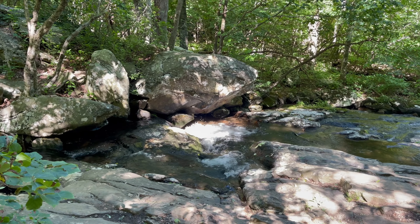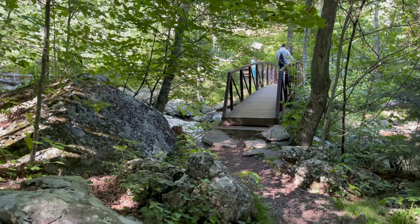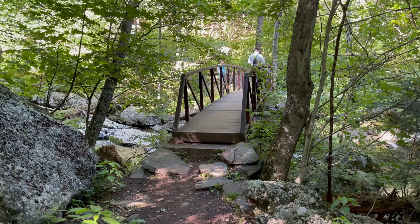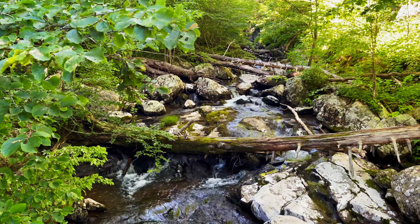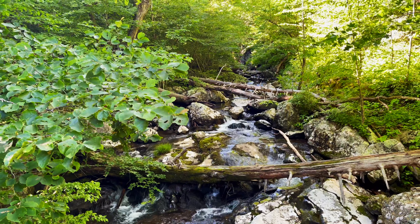This hike and Dark Hollow Falls are probably two of the most popular trails in all of Shenandoah National Park. Since this trail is close to Skyland Resort, it appeals to a lot of people in the summer. You can expect it to be crowded. After all, people from all over the world come to Shenandoah National Park to escape the heat and appreciate some amazing mountain scenery.